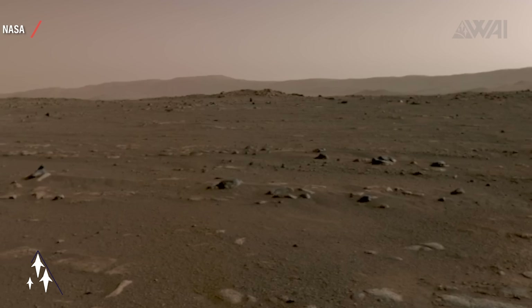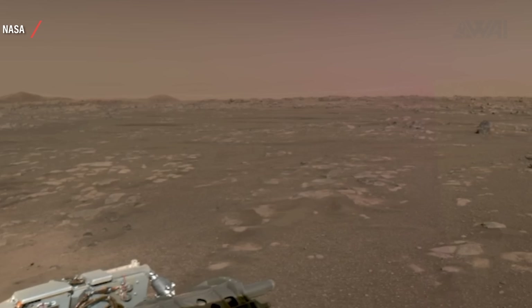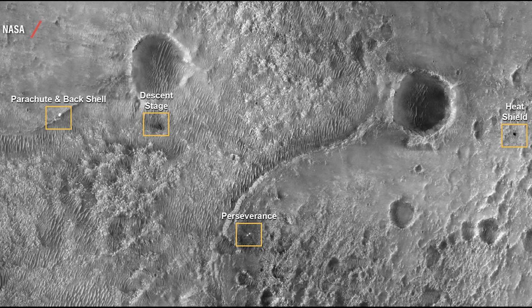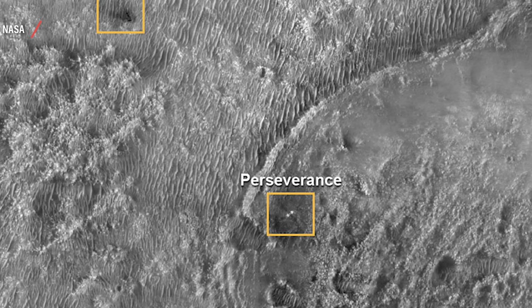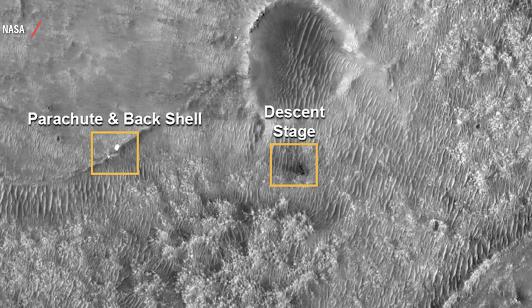As soon as the rover touches the ground, the strings and umbilical are cut by explosives and the sky crane flies away to crash into the ground. The reason we didn't hear any sound from the landing is that the microphone didn't work during descent. NASA made up for it by giving us a recording from the ground. What you're looking at is the first 360-degree view from Perseverance made with its navigation cameras at Jezero crater. NASA also released an image taken by the HiRISE camera aboard the Mars Reconnaissance Orbiter right after landing, showing the rover sitting inside a circular blast pattern. The descent stage landed around 700 meters away, the heat shield impacted around 1.5 kilometers away, and the parachute and back shell are 1.2 kilometers away. This is unprecedented footage — something like this has never been seen before.